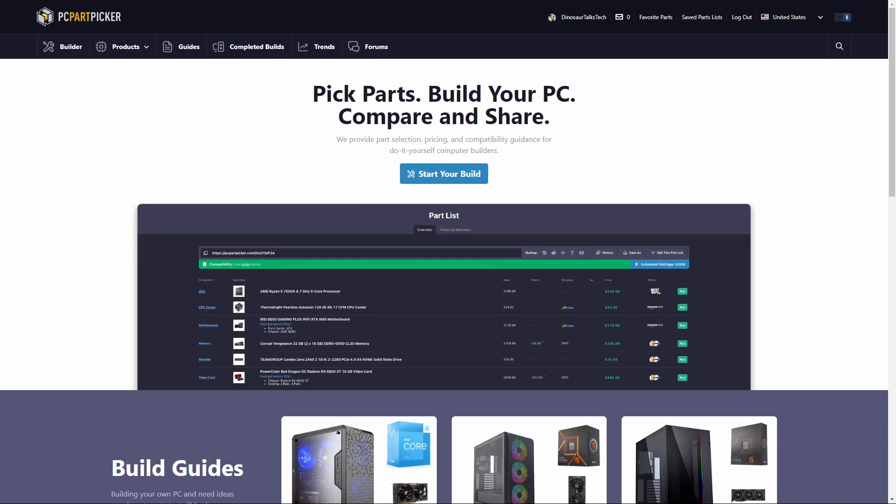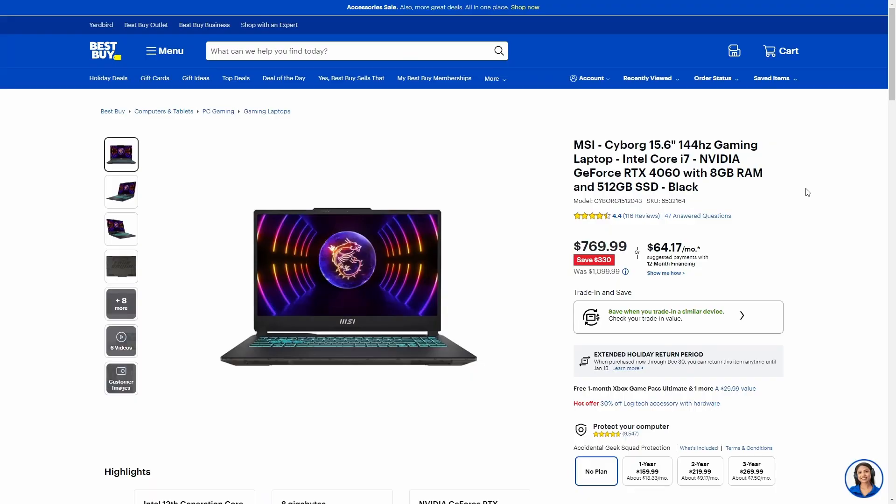For $800 we were able to find a 15.6-inch 144Hz Full HD IPS laptop. It has an i7-12650H, 512GB SSD, 8GB of DDR5-4800, two RAM slots, and comes with an RTX 4060 with 8GB of video RAM. It also has a 720p front-facing camera, built-in microphone, and backlit keyboard. It weighs almost 5 pounds. It's currently on sale for $769, with a retail price of $1,099.